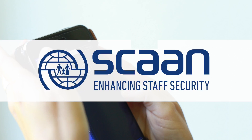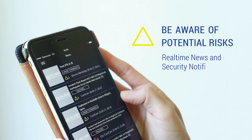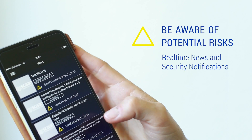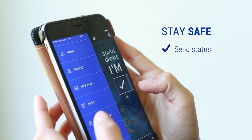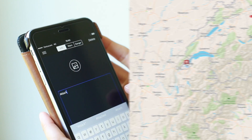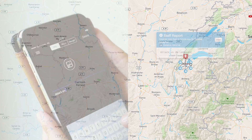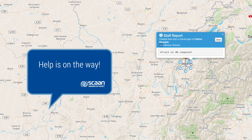SCAN helps IOM staff to be aware of potential risks with real-time news regarding relevant security situations and warnings. Stay safe. Send your status and report a situation using photos, videos and audio messages, enabling security teams to check on stranded staff members, stabilize injuries and move on to other urgent cases.